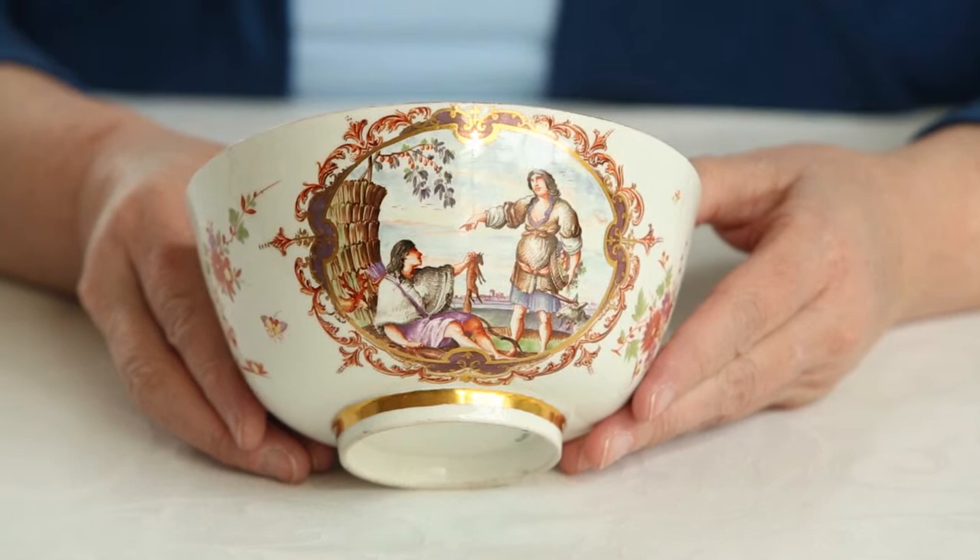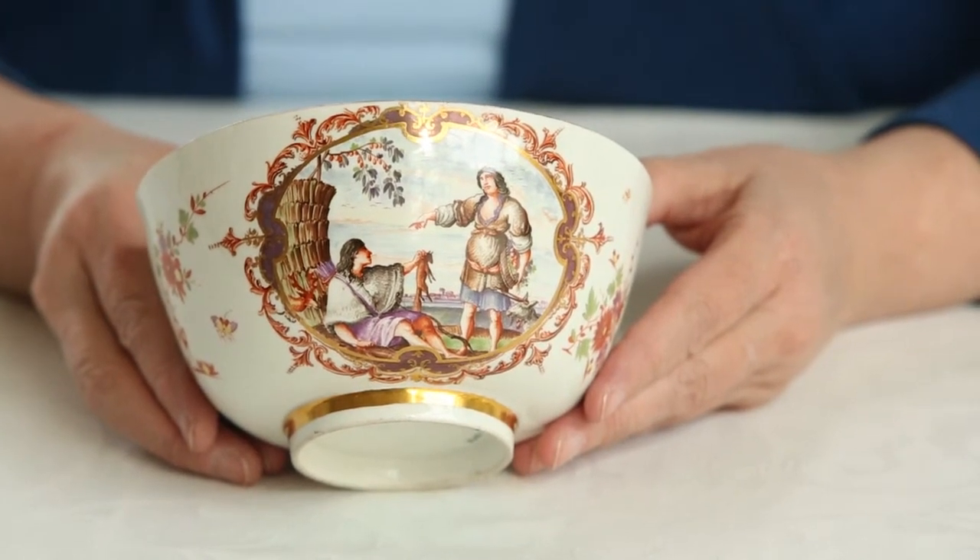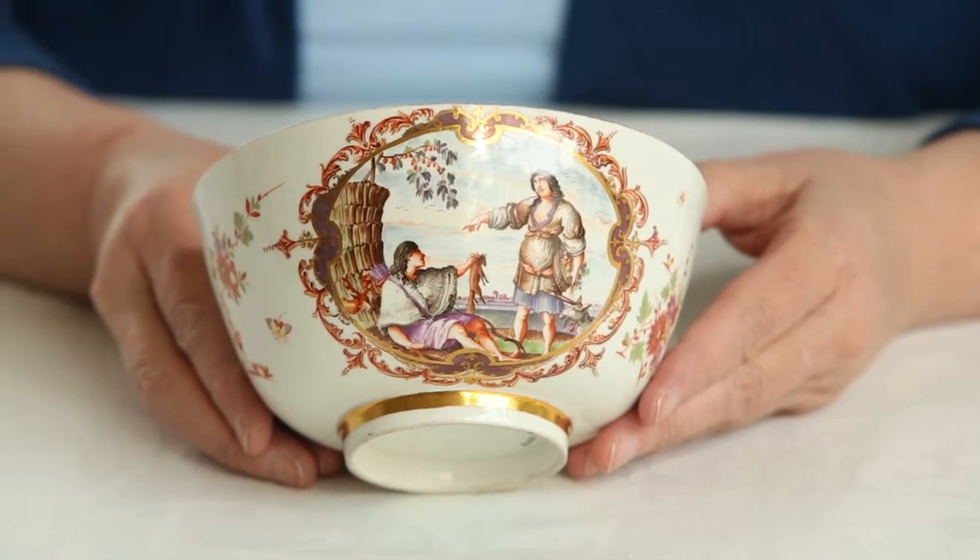Chinoiserie — this vision of the Orient — was one of the most popular styles of decoration on Meissen. It's quite clear when you look at the bowl that whoever painted the inside did not paint the outside, so we have two hands. This may be the hand of Johann Gregor Herold, the great artistic director at Meissen who came from Vienna in 1720. I like to think it is — the depth and quality of the painting, the faces, the way in which the sky is painted all indicates his hand.